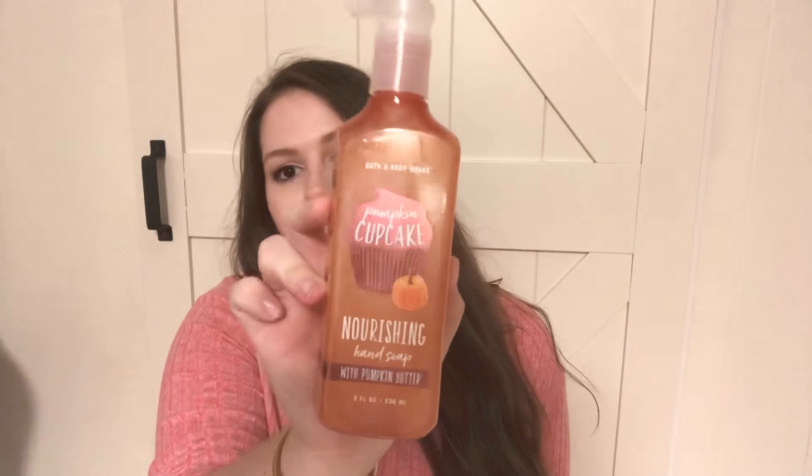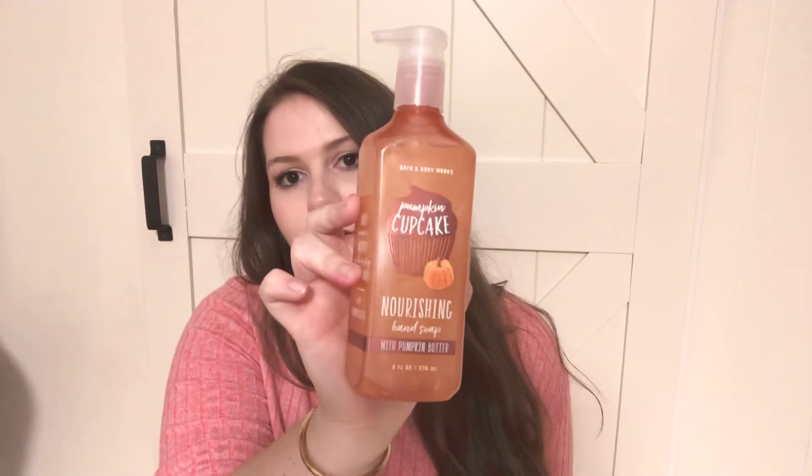I'm finding that I'm buying too many things for one season, so like for spring or summer I would have like a full five scents, so I tried to spread out the seasons this time. I got Pumpkin Cupcake and I really love the Nourishing Hand Soaps — this one is probably my favorite scent. Smells so good. I'm planning that one for October maybe.